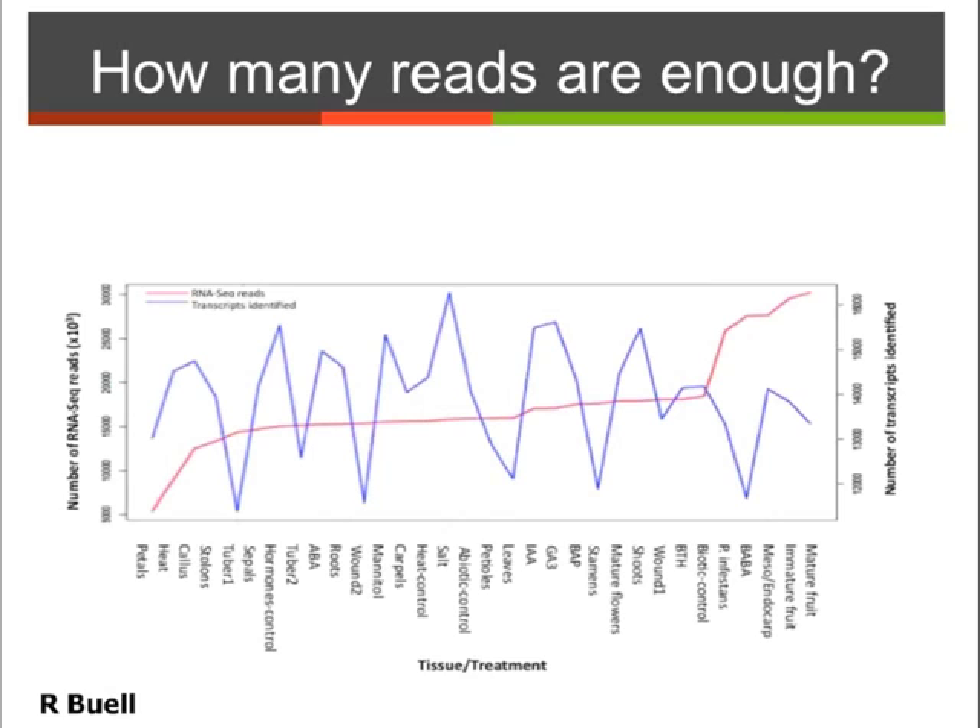One question is: how many reads did we collect, and was that enough to detect all of the expression going on in those tissues? Shown here are the different tissues that were sampled from the double monoploid. Shown in red are how many RNA-seq reads we had in millions, and this is from the start of the project to the end of the project — a reflection of how much more yield you get on an Illumina sequencing lane throughout the course of the project.